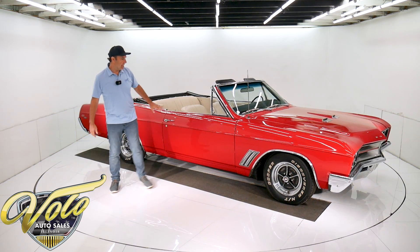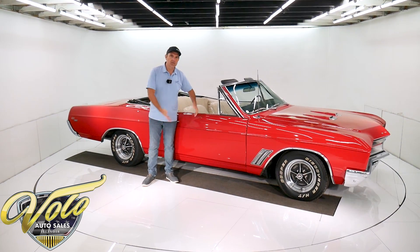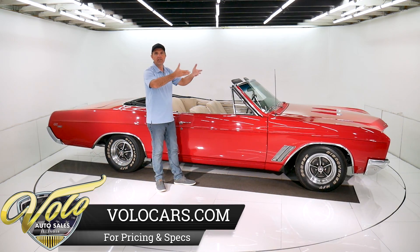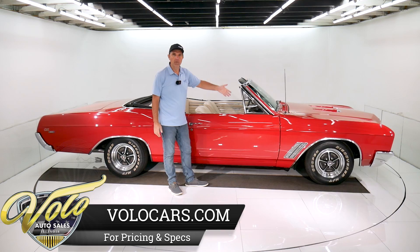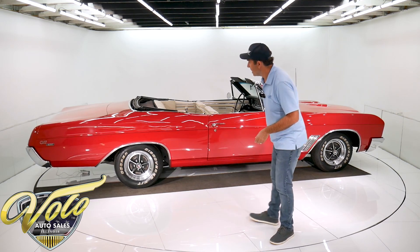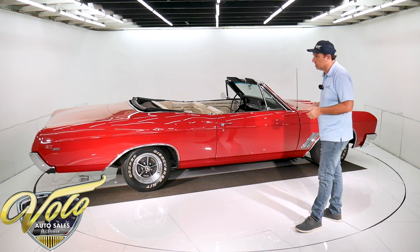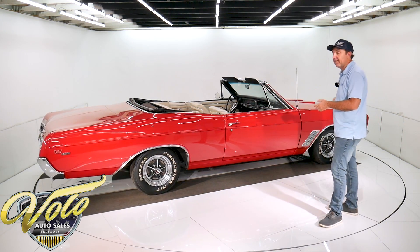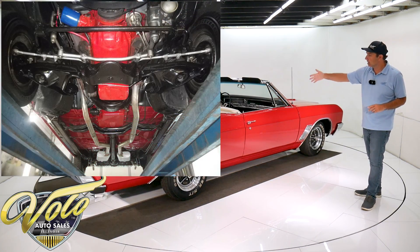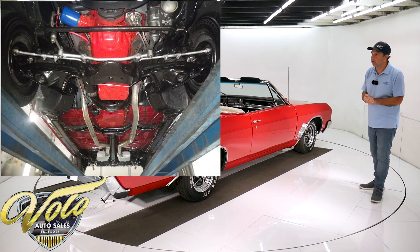Underneath the car, the body is actually painted red gloss. It's all clean metal floors, painted red gloss. The chassis is all black. Everything is very respectable — the front end components, the bottom of the motor, the trans. It's a turbo 400. It's got the 10-bolt rear end in back, dual exhaust. It's got the finned aluminum brake drums. Emergency brake cables are hooked up. Really nice looking underneath.